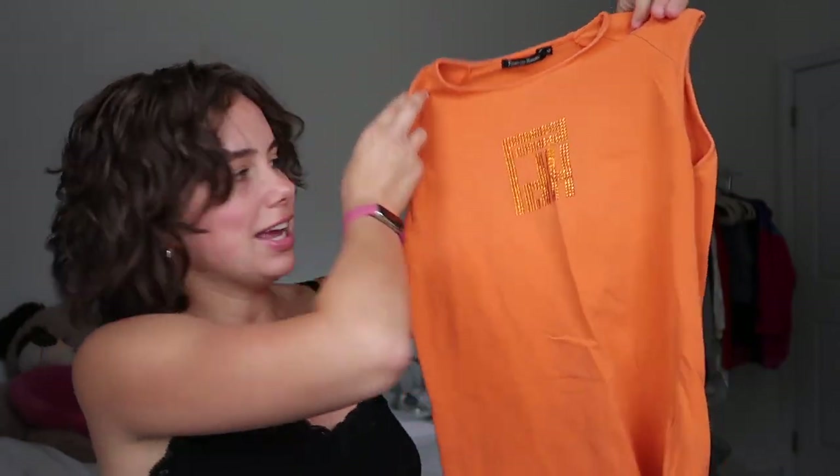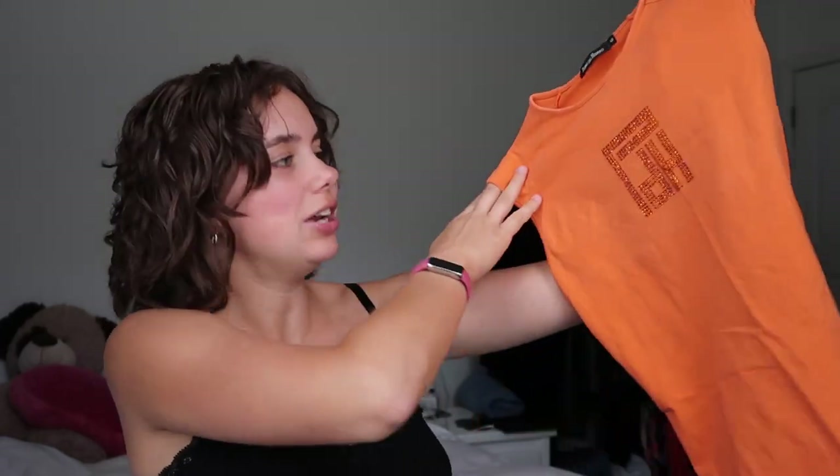I also found this mesh sheer long-sleeve button-up — I pictured it with a denim skirt and some high boots, killer look. That was one euro. And then there's this really flattering high-neck sleeveless top I'm wearing in all my videos. The length is perfect and it's got this cute little rhinestone design on it. Orange is my new favorite color.